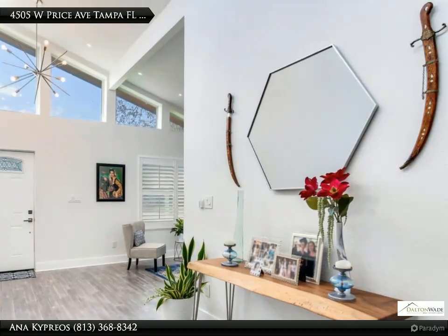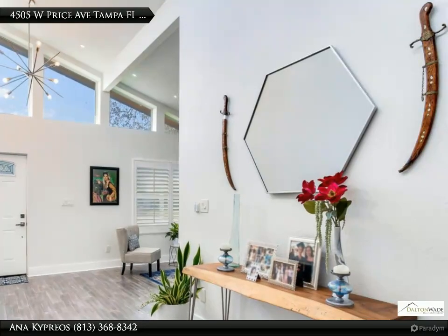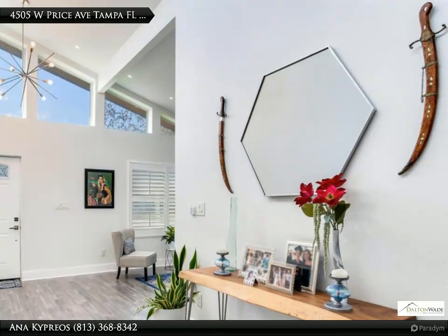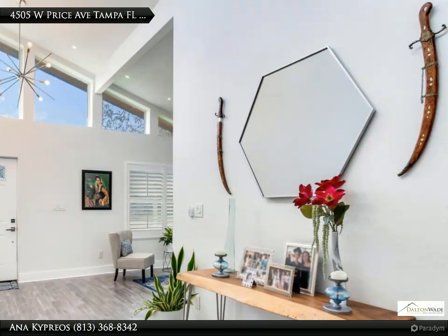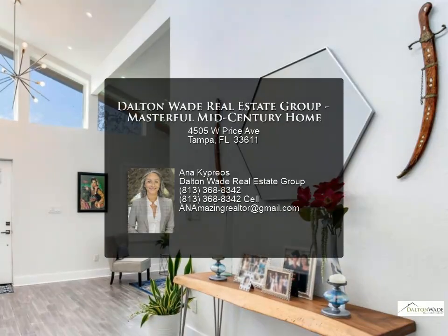Additional improvements include new electrical wiring and panel, double pane windows, tankless water heater, and sustainable bamboo flooring throughout. Enjoy low electric bills as this home has a HERS score of 57.